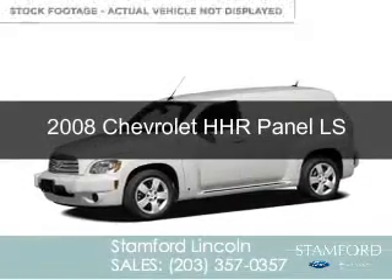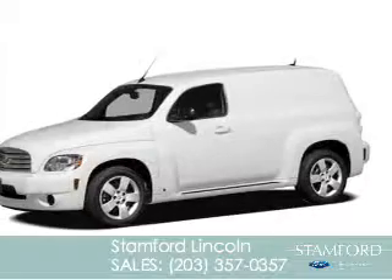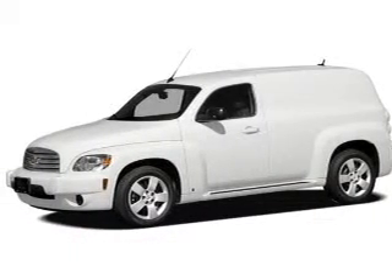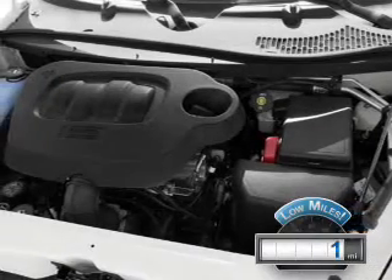This is a used 2008 Chevrolet HHR, powered by front-wheel drive, a 2.2-liter, four-cylinder engine. With fewer than 1,000 miles, this vehicle is like new.